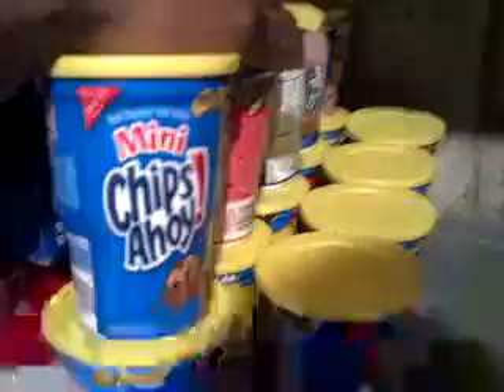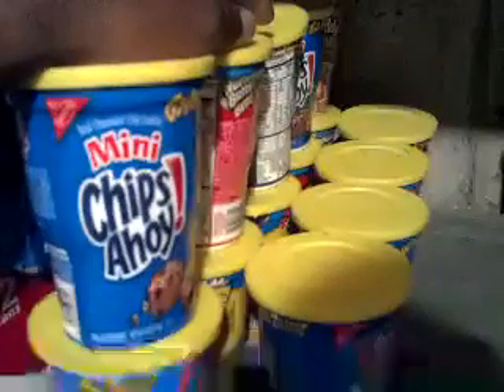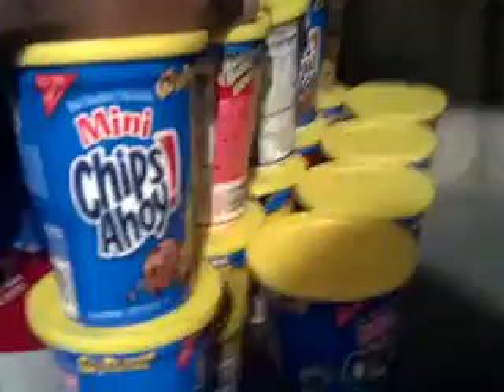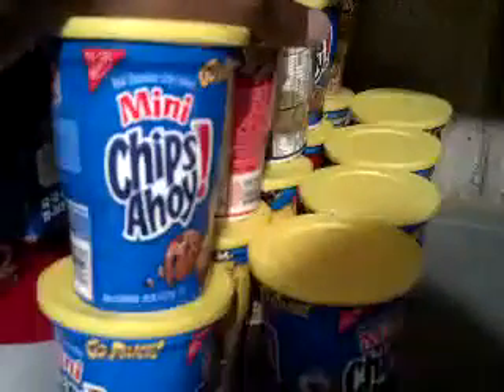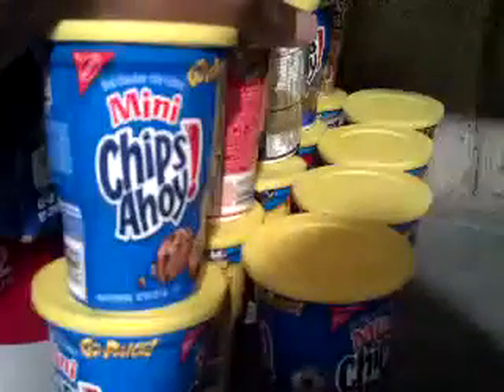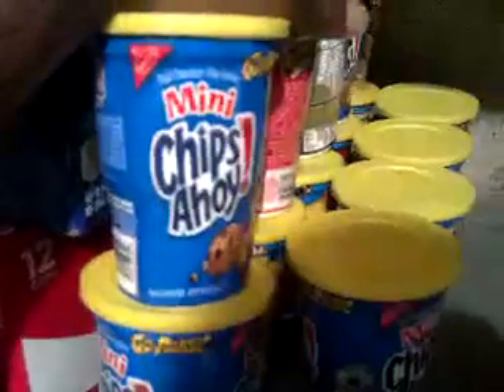The great part about these is if your store does gas points — if you buy seven of these, you get 300 gas points. I've done this twice, so these 14 here plus 14 I did yesterday give me 120 gas points total.